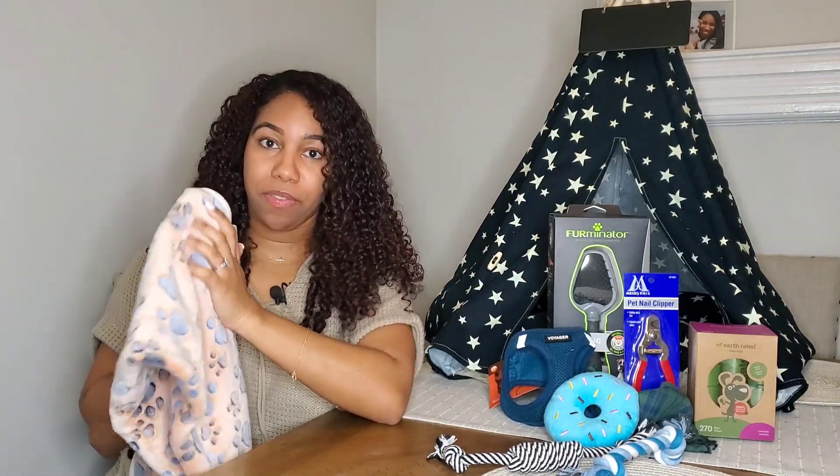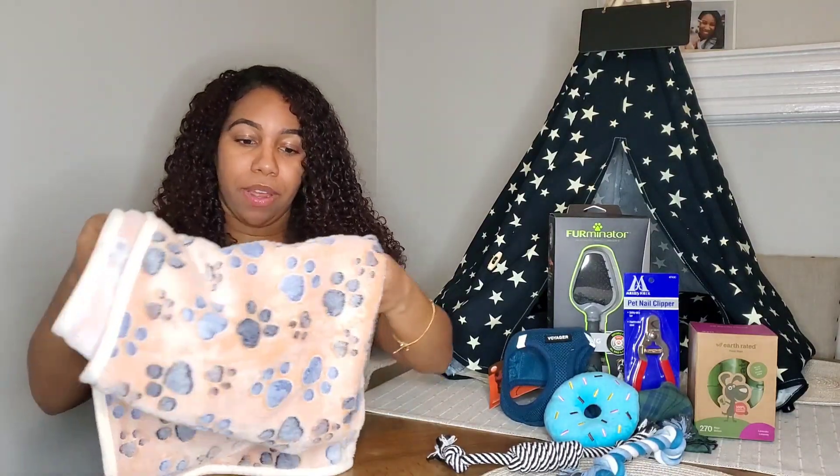The print and the way that it feels — it doesn't shed like some blankets do. I'd definitely recommend these.